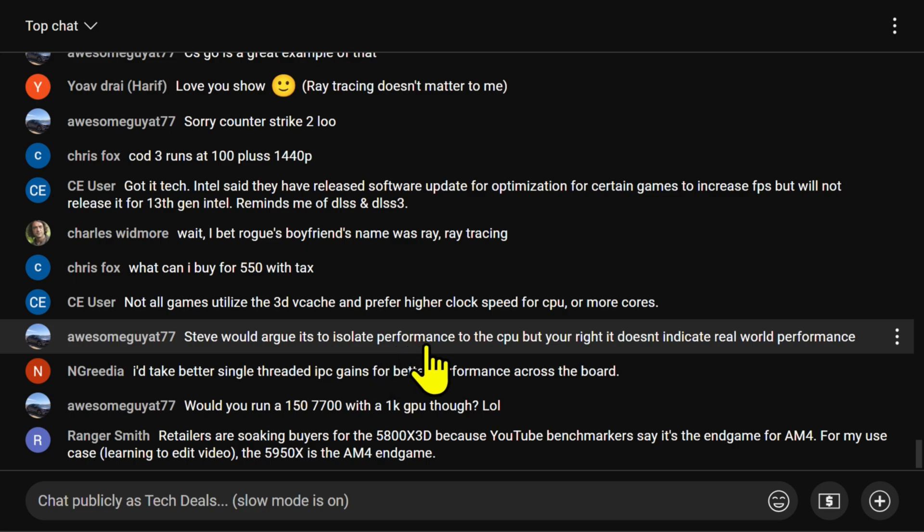Steve would argue it's to isolate performance to the CPU, and he is correct from a theory testing point of view. It doesn't indicate real-world performance. I know why he's doing it — I'm not knocking Steve for testing at 1080p with a 4090, he's demonstrating the maximum possible CPU difference. But people then take those results and assume that it's always that different. I wish Steve would emphasize more — throw in one or two tests with a 4070 at 1440p to demonstrate the gap shrink.